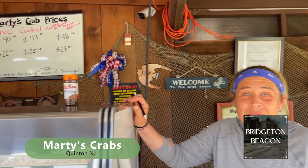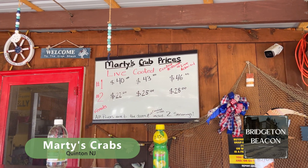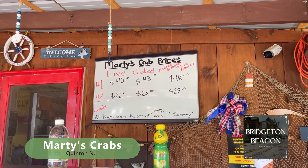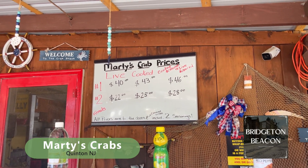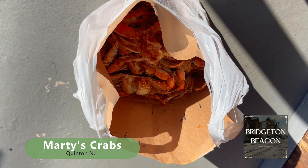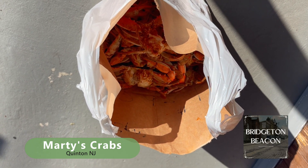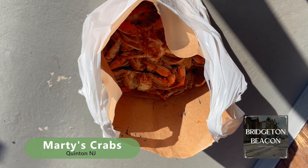And what do we got? Live, cooked, cooked and cleaned? Yep. And you're running a special today — I got a couple dozen, but you don't have that all the time. They're hard to come by, right? It depends. A dozen crabs, number one's cooked and cleaned. And tell me what I'm not allowed to do. Not allowed to close the bag, so hopefully it'll make it to my house.